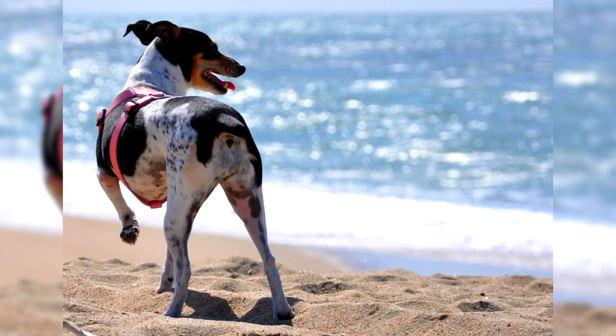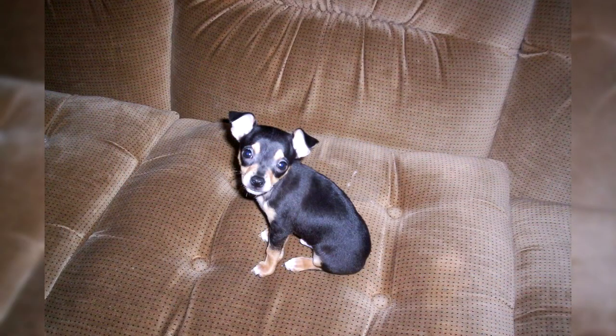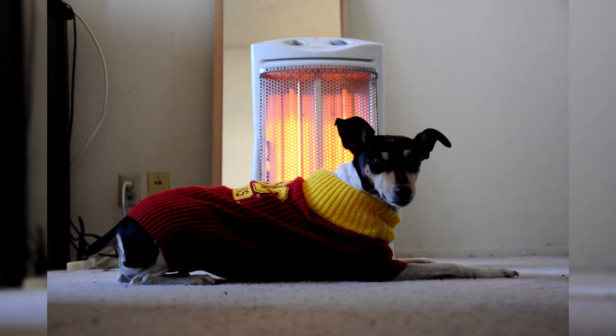Rat Terriers have been competing in United Kennel Club events for over 15 years. The UKC is a family-friendly group that promotes many different venues for dogs to compete. The Decker Hunting Terrier Registry was created specifically for the Decker Giant, with a mission to keep all the qualities that set the Decker aside from the standard Rat Terrier while retaining and improving upon hunting ability. The UKC officially recognized the breed on January 1, 1999.